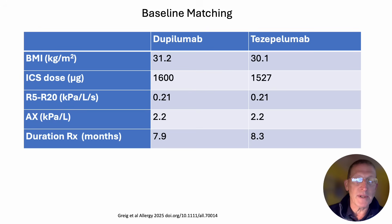That's really important because it means that there is the same potential room for improvement. Normally we would say that a value for peripheral resistance greater than 0.1, or peripheral compliance greater than 1.0, is an abnormal value. The treatment duration on the biologic was also very similar at around 8 months.